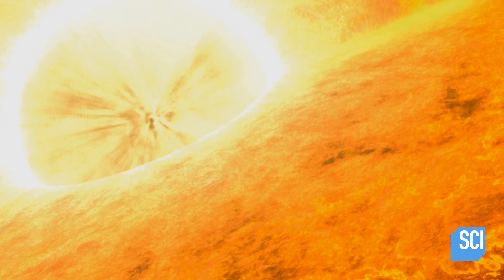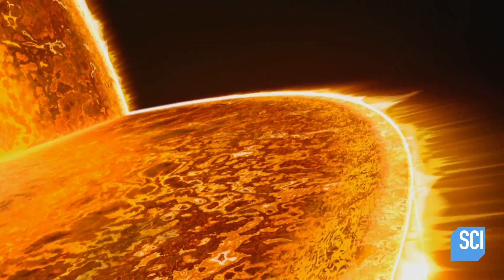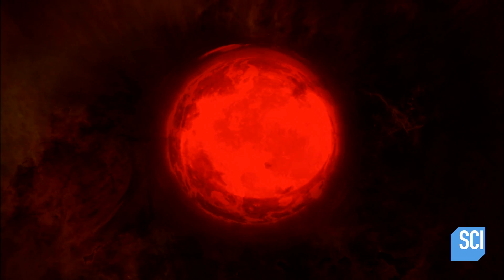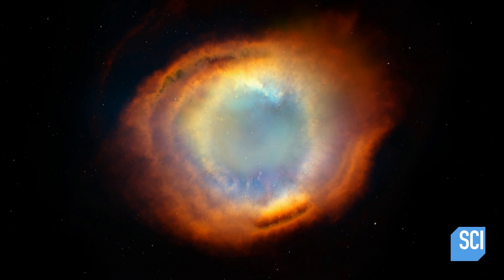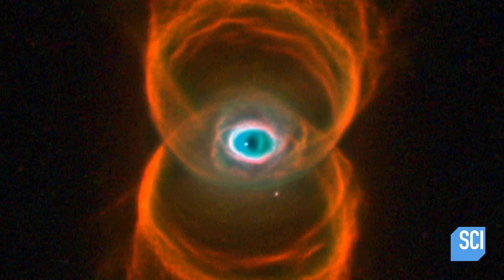Gradually, the immense weight of the star's outer layers crushes the helium core. As the core ages, it gets smaller and hotter, increasing the rate of nuclear reactions. These reactions produce more energy, pushing the outer envelope outwards, causing the star to expand to around a hundred times its original size. The yellow star becomes a red giant. Eventually, red giants shed their outer layers, forming stunning gas shells called planetary nebulae.